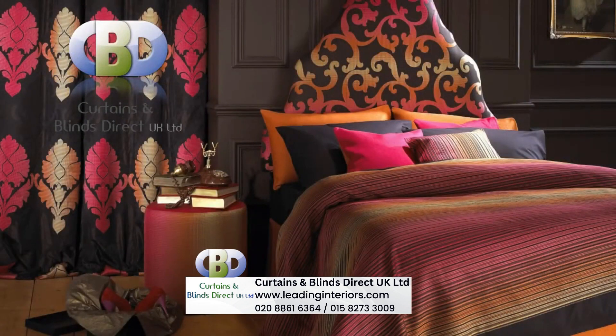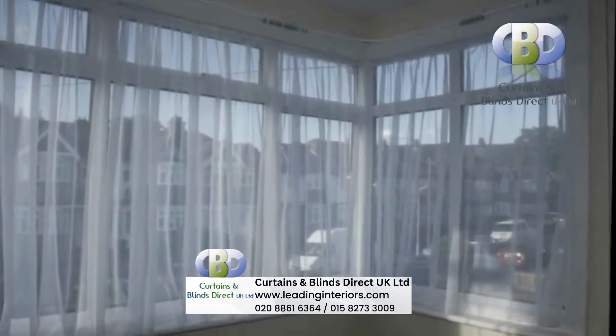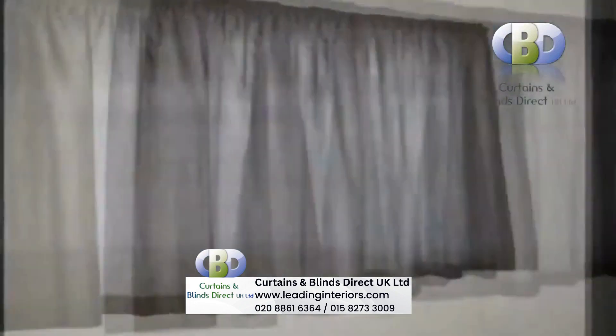Welcome to Curtains & Blinds Direct UK Limited, the specialist and designer curtain makers. We offer a choice of a wide range of modern and stylish designer curtains at an affordable price. Our designer curtains are custom made just to suit your home and perfect for a stylish and unique makeover.